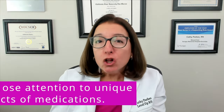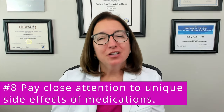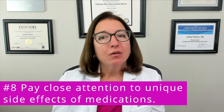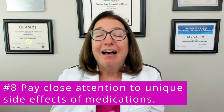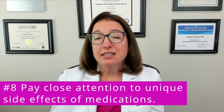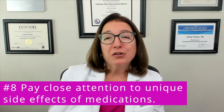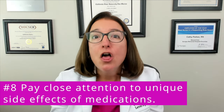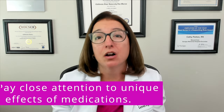Number eight: pay close attention to very unique side effects of medications, because chances are those are the side effects you will be asked about on an exam. I'm not talking about things like GI upset, because half of medications or more have that side effect. But when you see that phenytoin has a side effect of gingival hyperplasia — or overgrowth of the gums — or that nitroprusside carries the risk for cyanide toxicity, those are unique side effects that are very likely to appear on an exam.